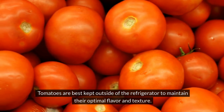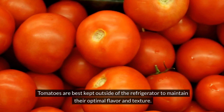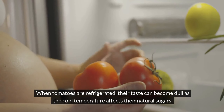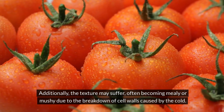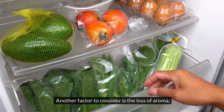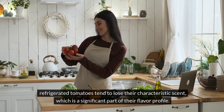Number 1: Tomatoes. Tomatoes are best kept outside of the refrigerator to maintain their optimal flavor and texture. When tomatoes are refrigerated, their taste can become dull as the cold temperature affects their natural sugars. Additionally, the texture may suffer, often becoming mealy or mushy due to the breakdown of cell walls caused by the cold. Another factor to consider is the loss of aroma — refrigerated tomatoes tend to lose their characteristic scent, which is a significant part of their flavor profile.